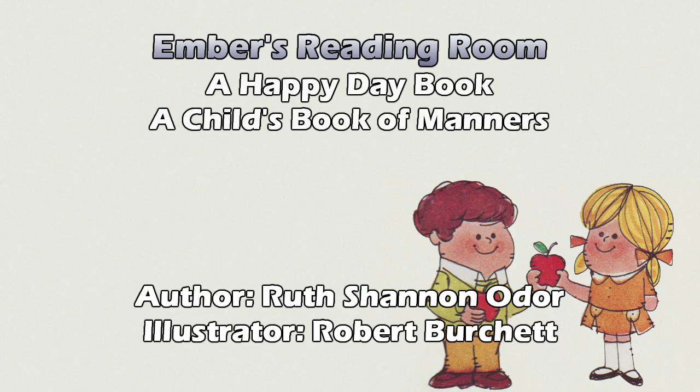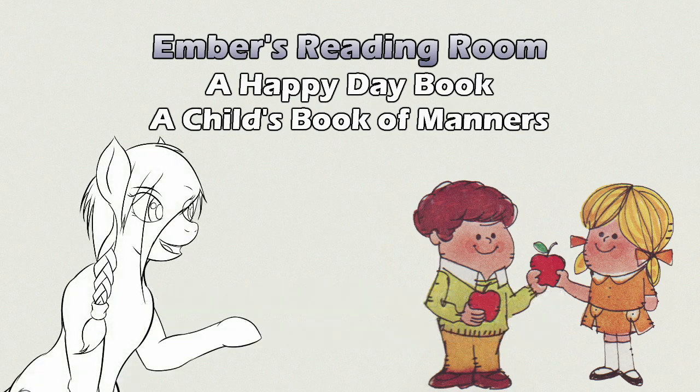I do have to wonder how I got my hands on this, because I know it's mine since my mother wrote my name in it. It should be obvious by this point that I did not grow up in a particularly religiously structured household — not saying anything right or wrong regarding that, and I have no intention of getting into a theological discussion. But the book serves its purpose well. The illustrations are consistent. I was just surprised. And this has been A Child's Book of Manners by Ruth Shannon Odor, illustrated by Robert Burchett.